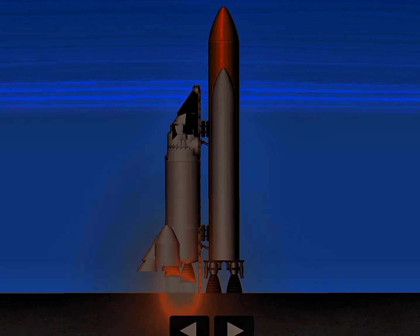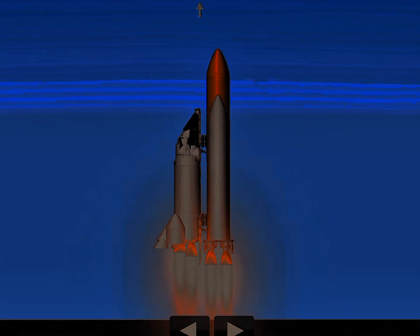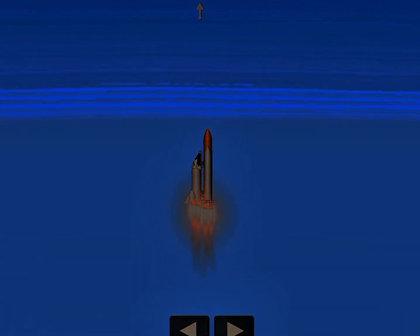Six, five, four, three, two, one. Booster ignition and liftoff of the maiden voyage of Endeavour on a satellite rescue mission.